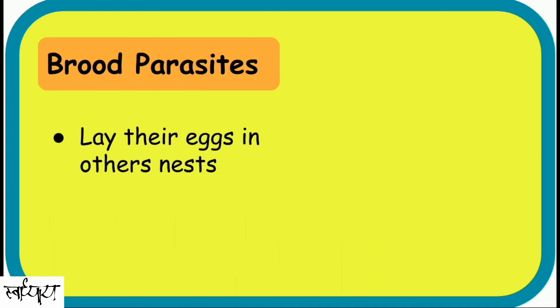Brood Parasites. Birds which lay their eggs in others' nests and escape their responsibility of taking care of their young ones are called brood parasites.